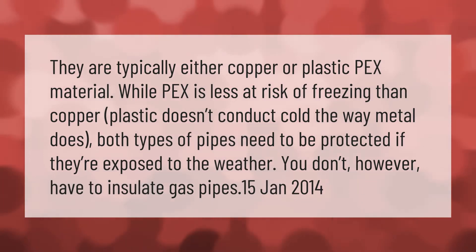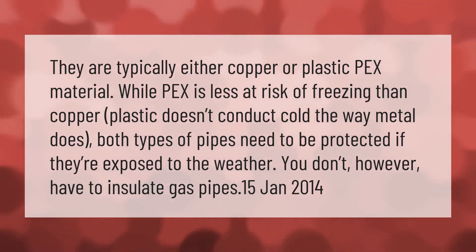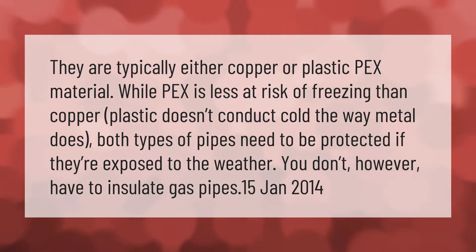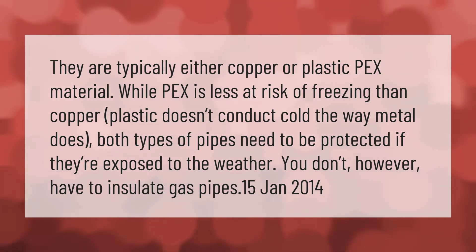Pipes are typically either copper or plastic PEX material. While PEX is less at risk of freezing than copper, plastic doesn't conduct cold the way metal does. Both types of pipes need to be protected if they're exposed to the weather. You don't, however, have to insulate gas pipes.